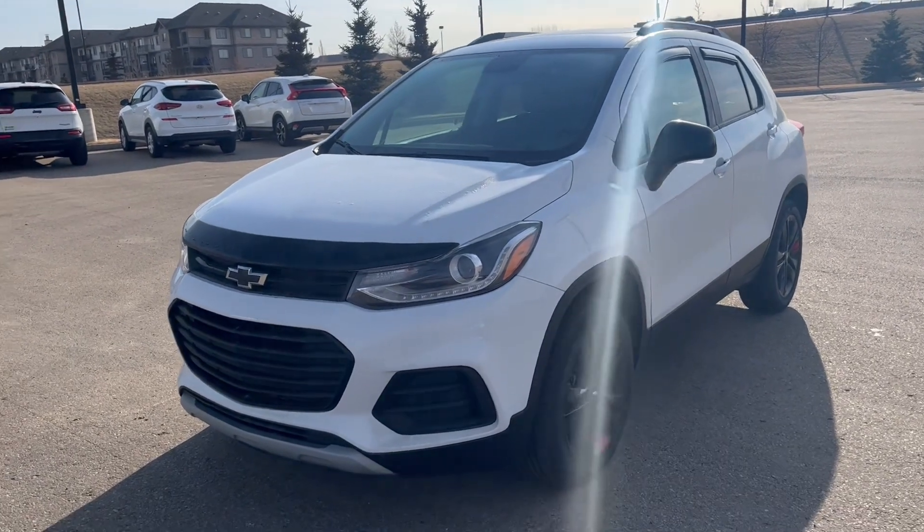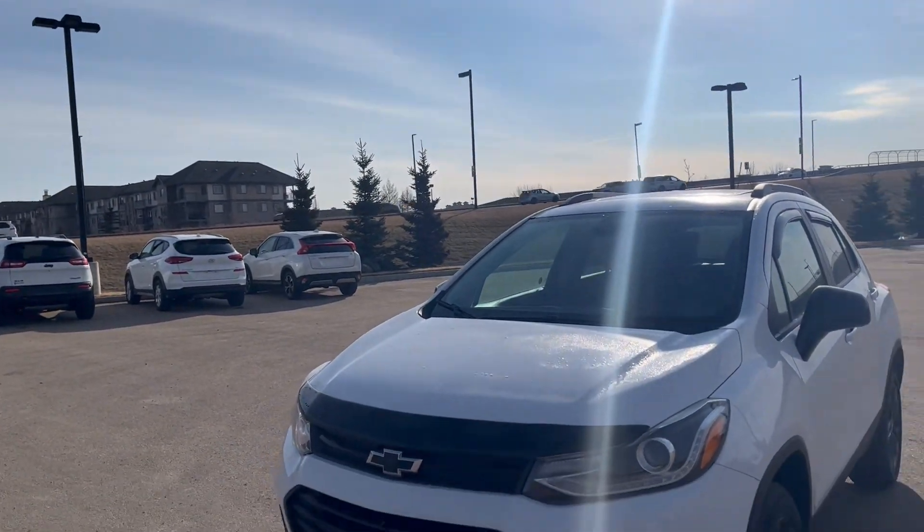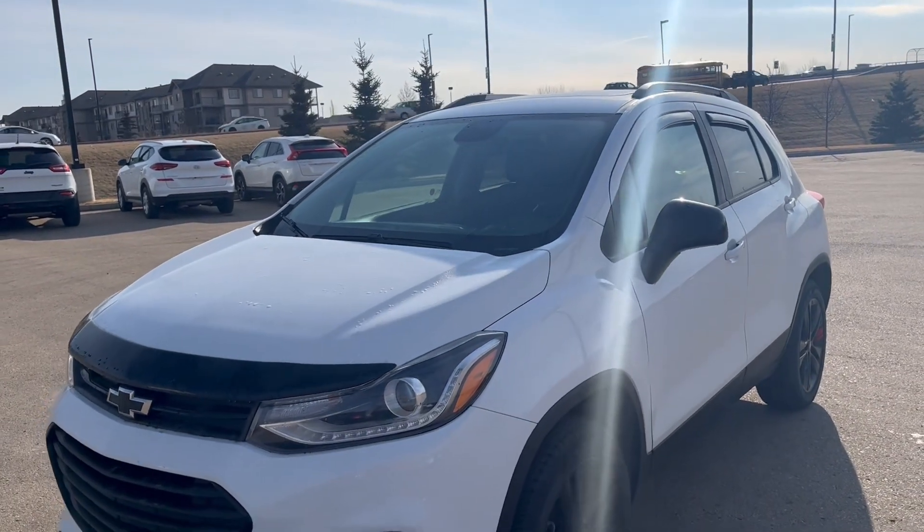Hey, good morning Pete, how are you today? This is Tarun here from Northside Nissan. I got your inquiry about our 2019 Chevy Trax, so I thought I should make a quick walk-around video for you.